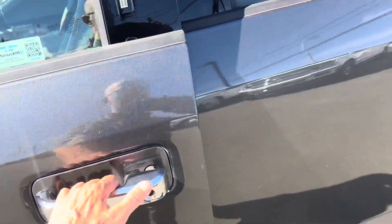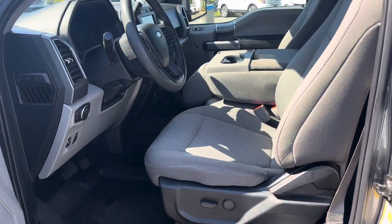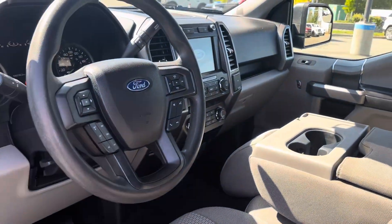It has a 10-speed transmission. The nice thing about that is the top three gears are overdrive, which drops the RPMs down and makes it better on fuel. It's a mid-range XLT, so it's got a power driver seat and power adjustable pedals.